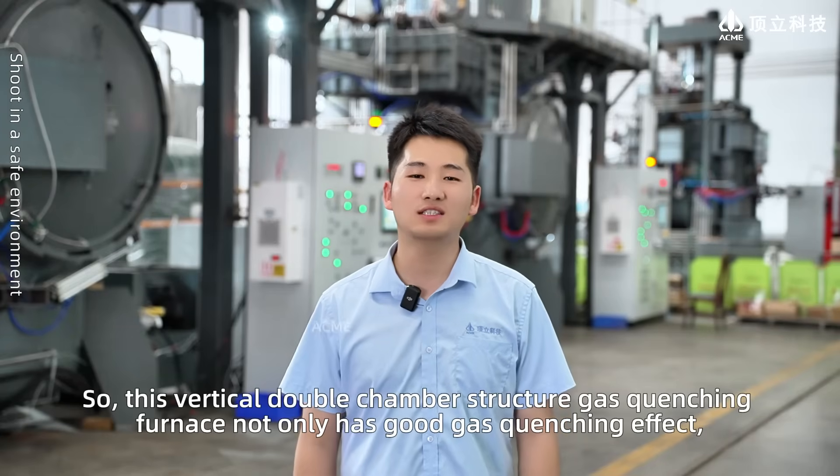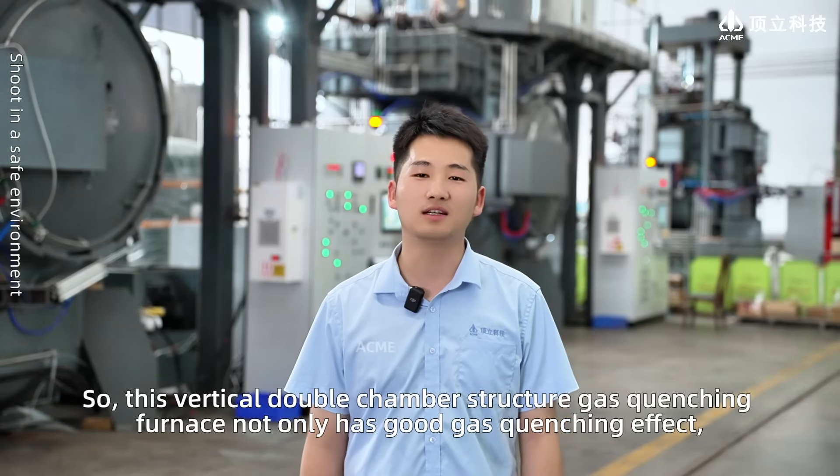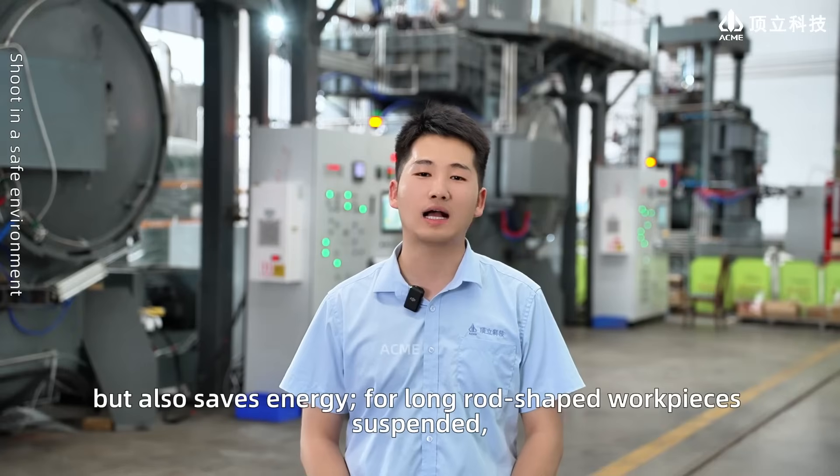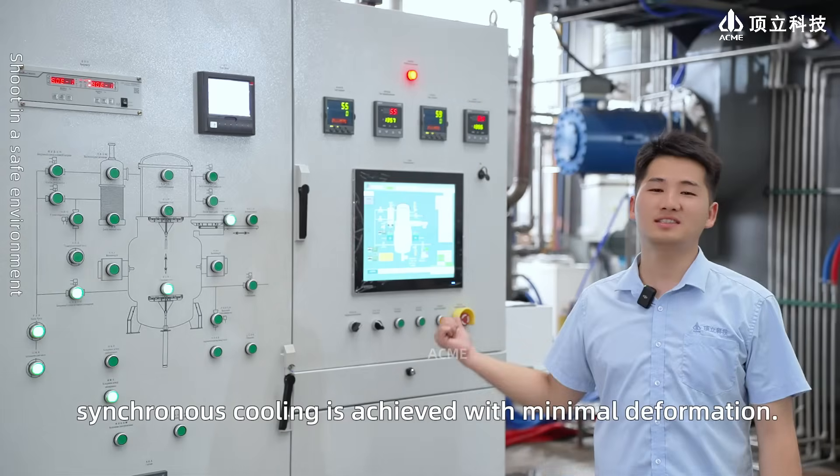So, this vertical double chamber structure gas quenching furnace not only has good gas quenching effect, but also saves energy. For long rod-shaped workpieces suspended, synchronous cooling is achieved with minimal deformation.